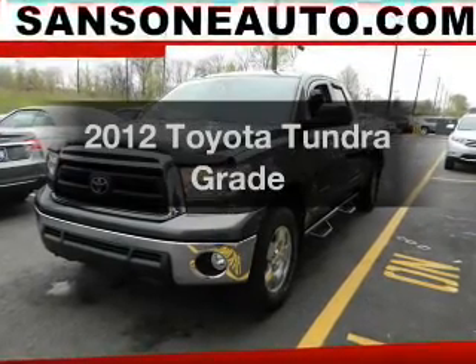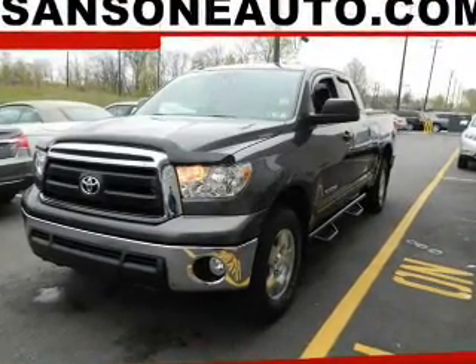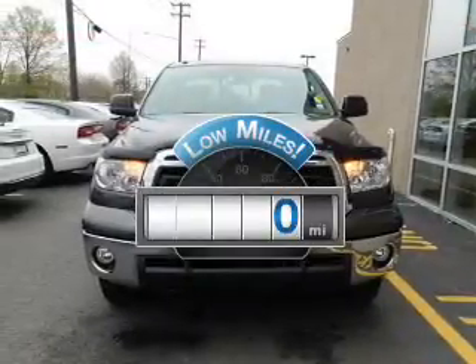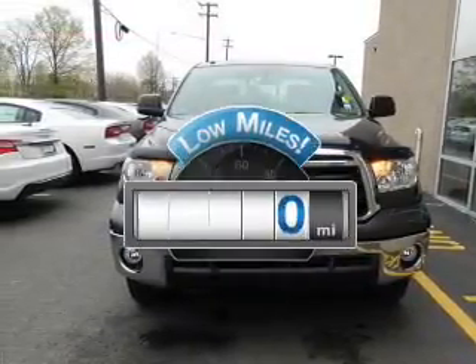Presenting the 2012 Toyota Tundra. If you're looking for an automobile with great attributes, look no further. A low odometer reading makes this vehicle a great value at this price.